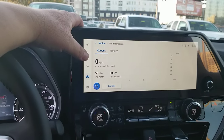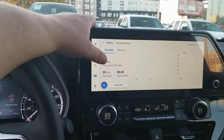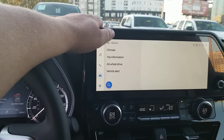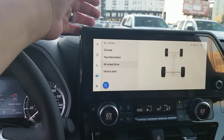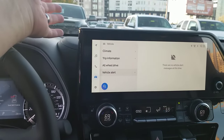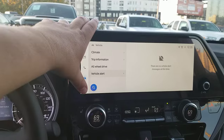Coming into your trip information, it will show how you're driving, what you're doing with the vehicle, and even shows your average miles per hour. If you have all-wheel drive, it will show you how your all-wheel drive is functioning. Vehicle alert is exactly what you'd expect it to be.